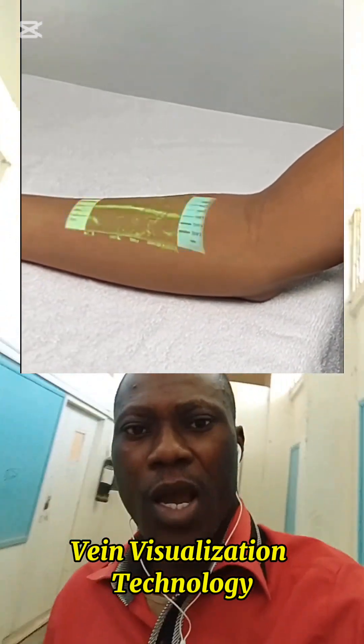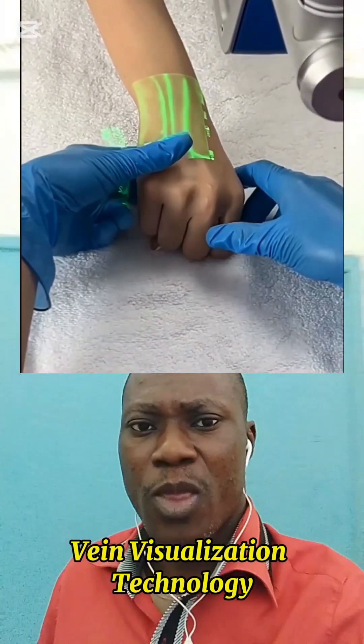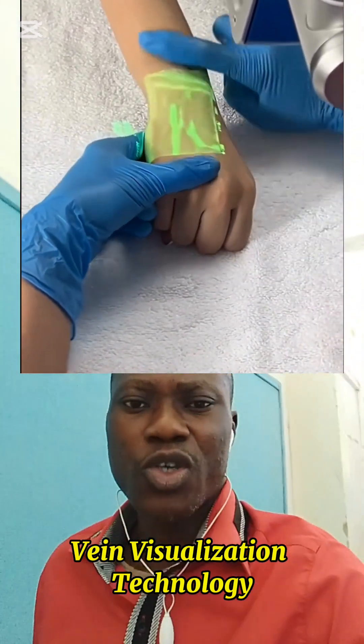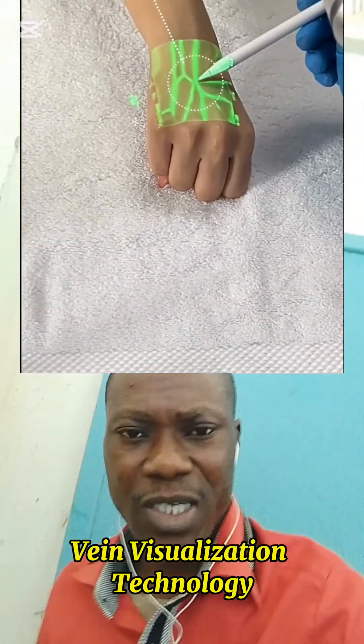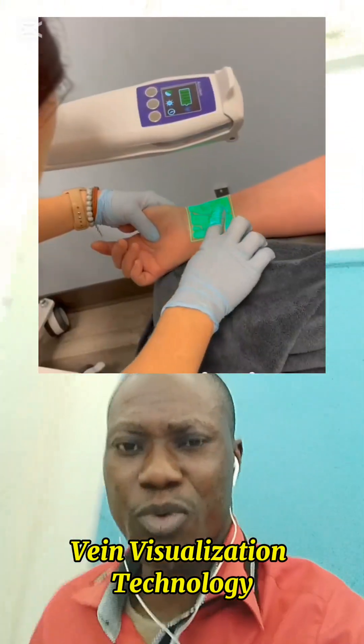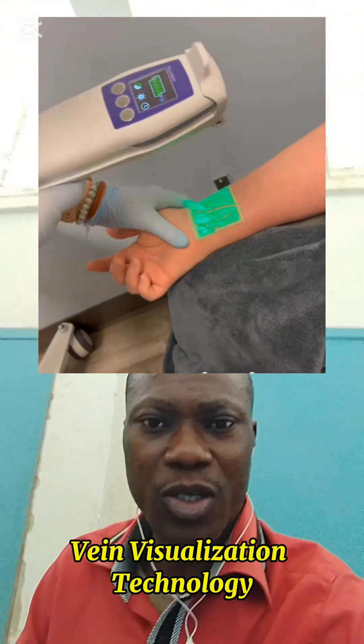Here's how it works. Our veins contain more hemoglobin, which absorbs infrared light differently from the surrounding tissue. So when this light is projected onto the skin, the system maps out your veins in real time, creating a glowing, visible pattern right where your veins are.